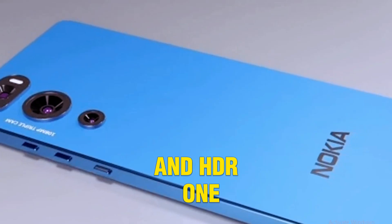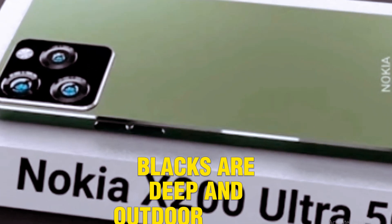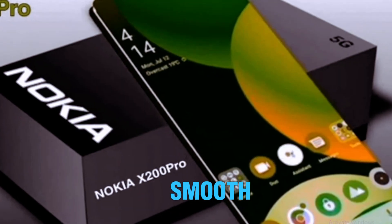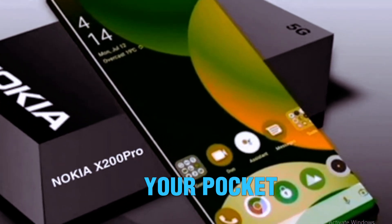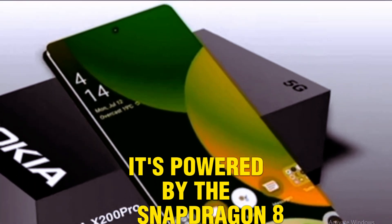Display: it features a 6.9-inch AMOLED display with a 144Hz refresh rate and HDR10+ support. The colors pop, blacks are deep, and outdoor visibility is excellent. Watching movies or gaming feels incredibly smooth — like carrying a mini cinema in your pocket.